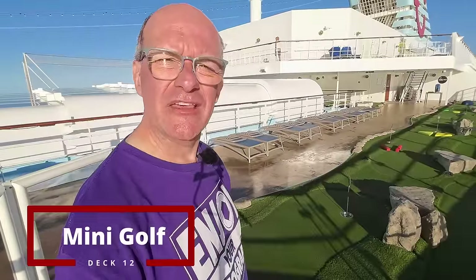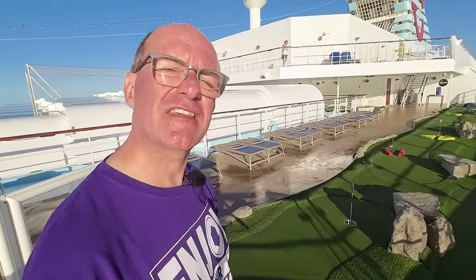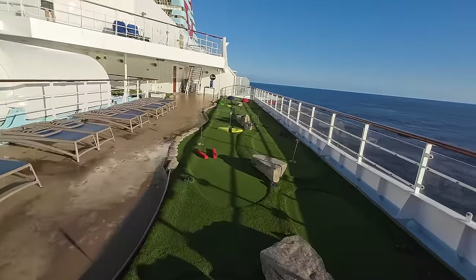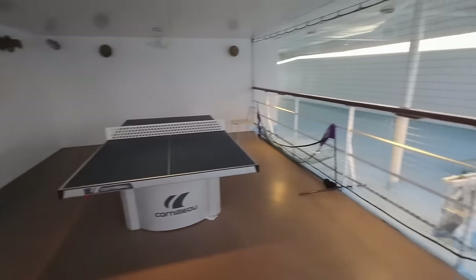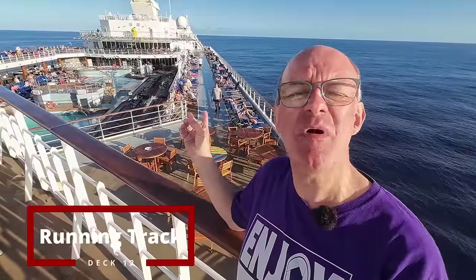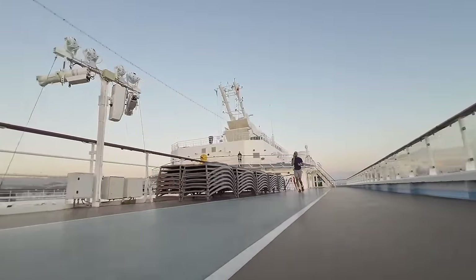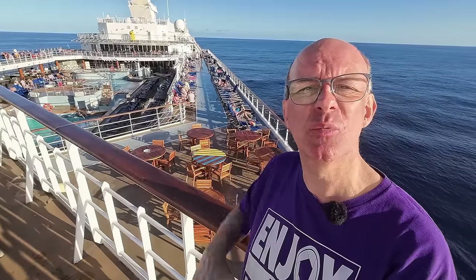Another activity available is mini golf, which is completely free of charge — if you fancy keeping up with your putting practice, this is the place to come. As well as mini golf, there's also a sports court surrounded by a net where you can play table tennis, football, or basketball. Around the outside of deck 12, marked in blue, is the running track — 11 laps is equivalent to one mile.